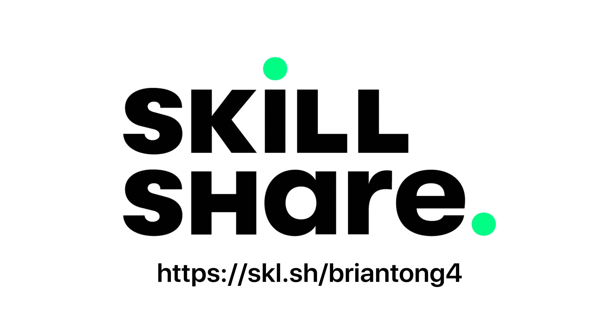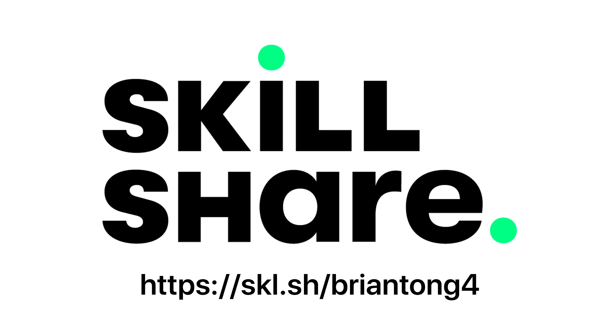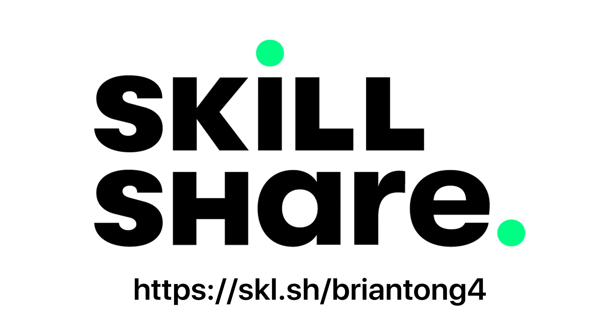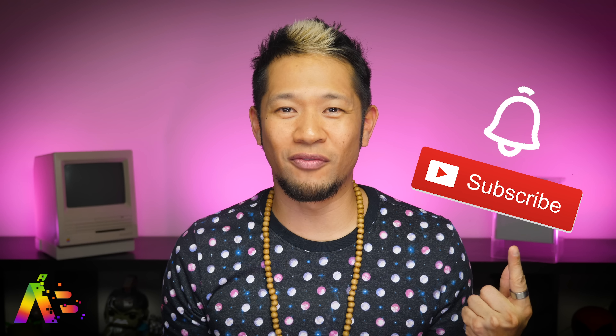Thanks again to Skillshare for sponsoring this video. Remember to go to the link to get two free months of online classes from legit experts in their fields. If you like this video, give me that thumbs up and hit that notification bell to get all my videos when they drop.